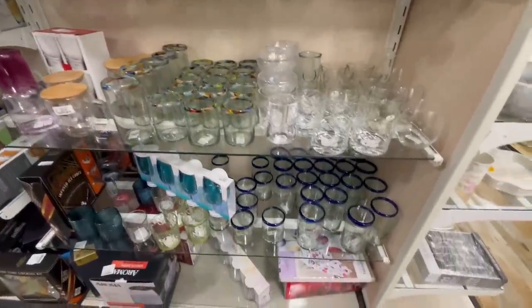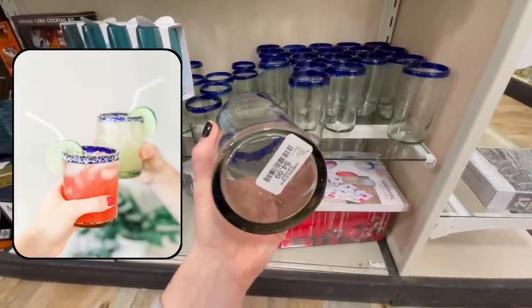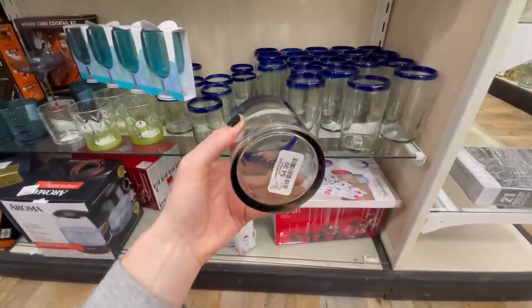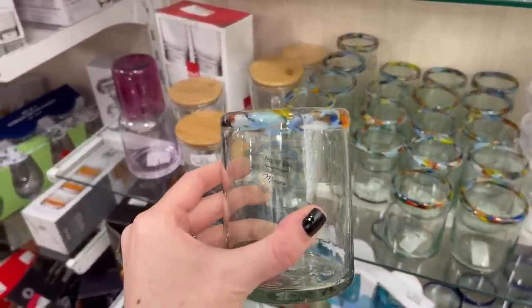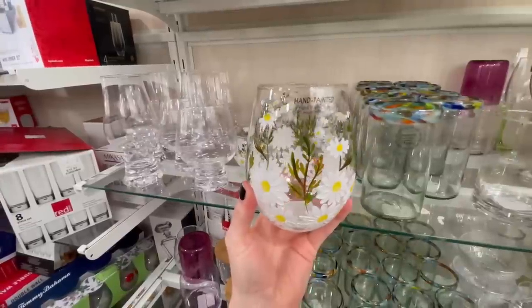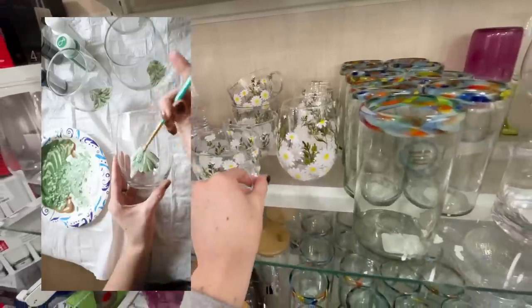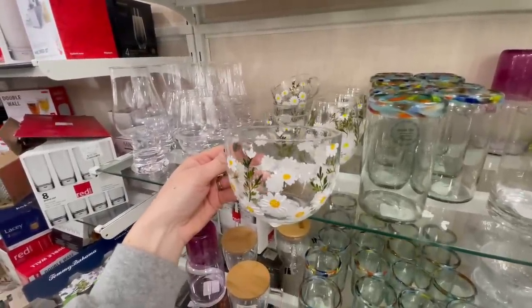I wandered over to the glassware section and found a ton of hand-blown glasses. We actually have these in both sizes and I love them for entertaining and margarita nights. At $5 a glass, that's actually one of the lowest prices I've seen — they sell these at World Market and Kirkland's but closer to $9 per glass. They also had them in a more colorful rim style, and I love that each one is slightly different in height since they're hand blown. They also had gorgeous hand-painted wine glasses perfect for spring.